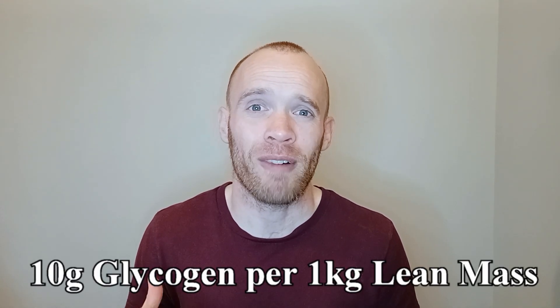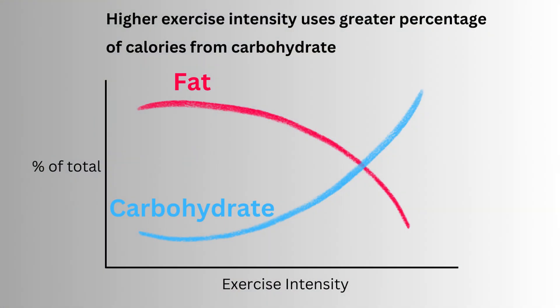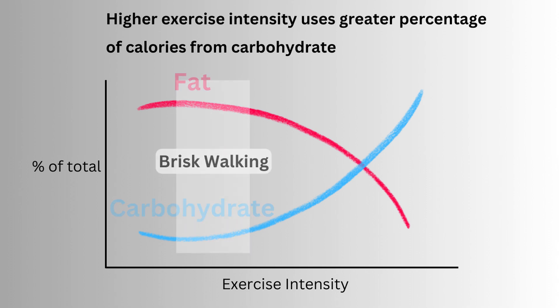The quicker you can deplete the carbohydrate stored in your body — known as glycogen — the sooner your body has to figure out how to use fat as a fuel source. A rough rule of thumb is that you can store around 10 grams of glycogen for every one kilogram of lean mass. For me that's roughly 500 grams, so 2,000 calories. To help this process along I'll be doing some light exercise particularly in the first 48 hours, and I'll be doing brisk walking throughout the five days.